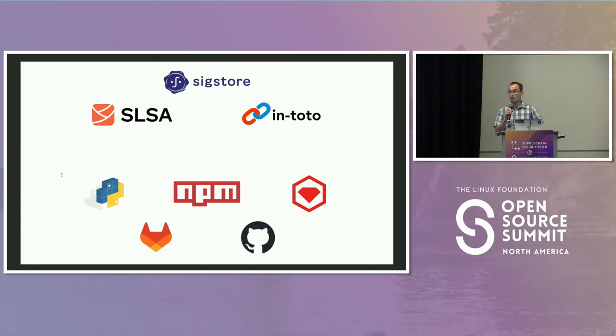This work would not have been possible without the work that happened beforehand with the in-toto project and also the SLSA specification, which really inspired this concept of build provenance, build integrity, and supply chain security.